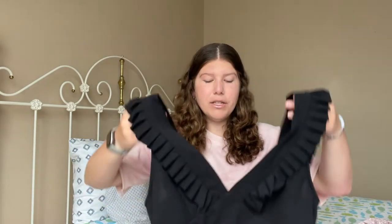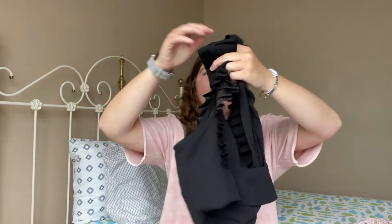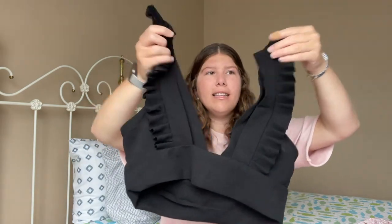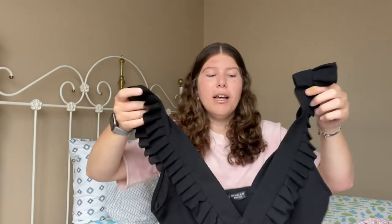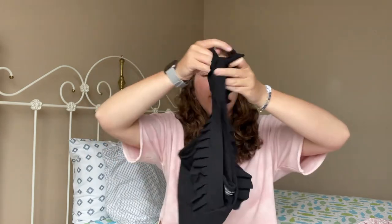Last but not least I'll show you some things I picked up from Shein. I've never ordered from there before but all my friends recommend it so I gave it a try. I picked up three tops and a couple of bathing suits. The first top is just a black ruffly tank top and I think it's really good quality. I pictured myself wearing this with the black Aerie skirt — I think that would be such a fun pairing.